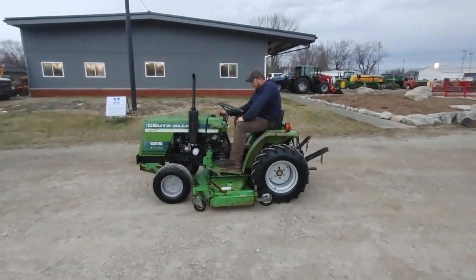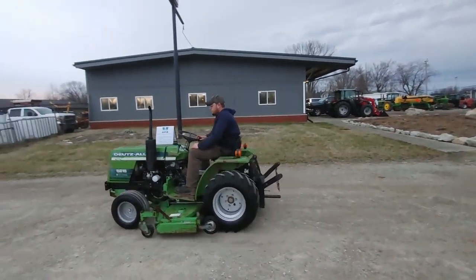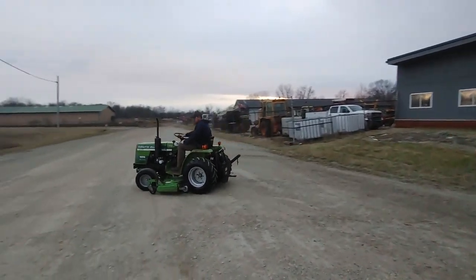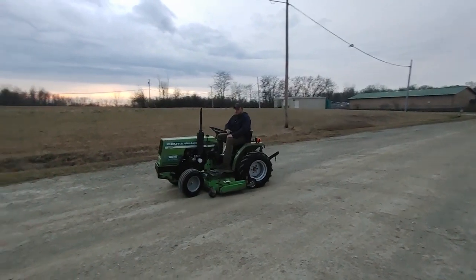Alright guys, we're showing you a Deutz Allis 5215, 18 horsepower hydrostat tractor with a 60 inch belly mower. This tractor does have three point hitch on the back of it. This tractor came off of a local estate here.